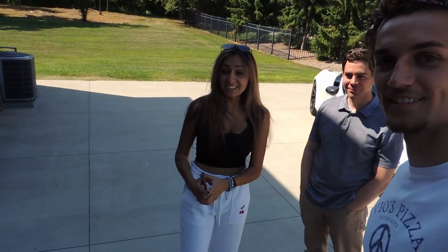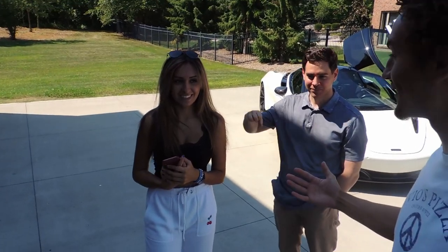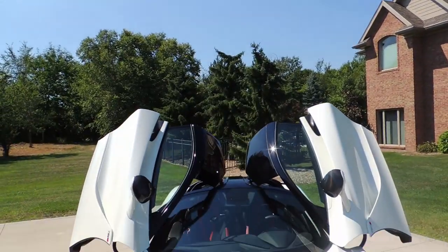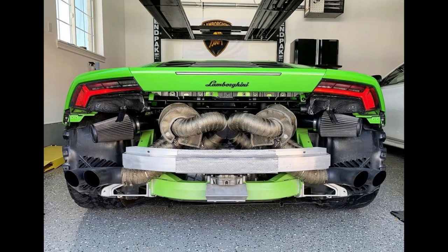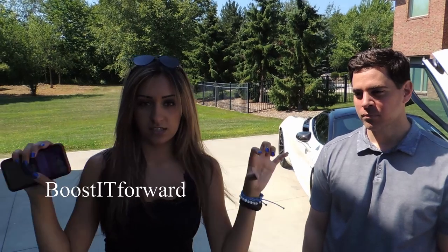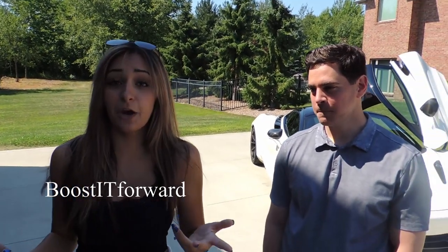What's up car gang, so today we have a very special guest — our friend Fadi with his beautiful 720S. He also has a YouTube channel, make sure to subscribe to him because he does insane things. He used to have a twin-turbo Huracán and he just got this crazy 720S — it's Boosted Forward. I'll link it in the description, so pause this video and go subscribe to him right now, then come back.